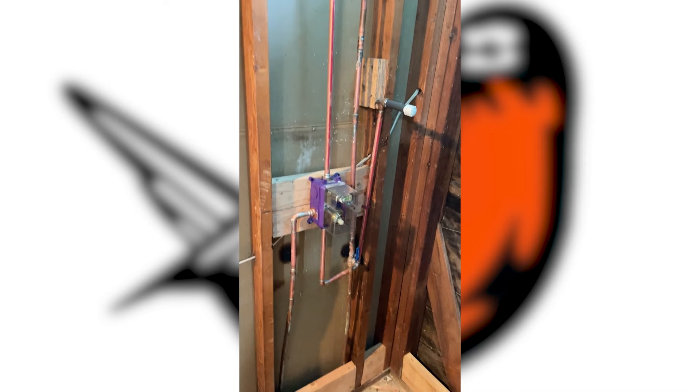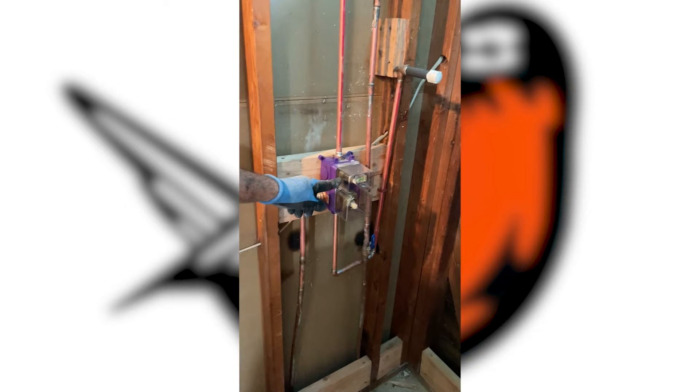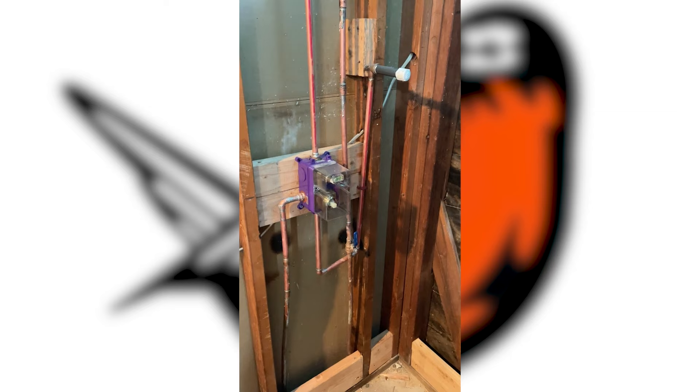This is a complicated valve because it also has a hand valve here on the side. That's the valve to bring it up or over to the hose on the side. So this one is a little more complicated.